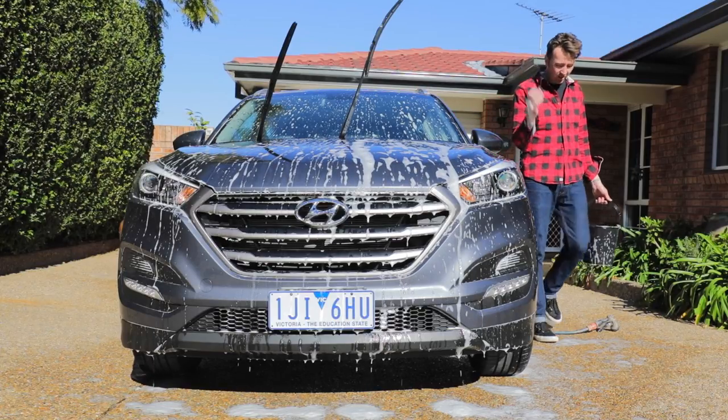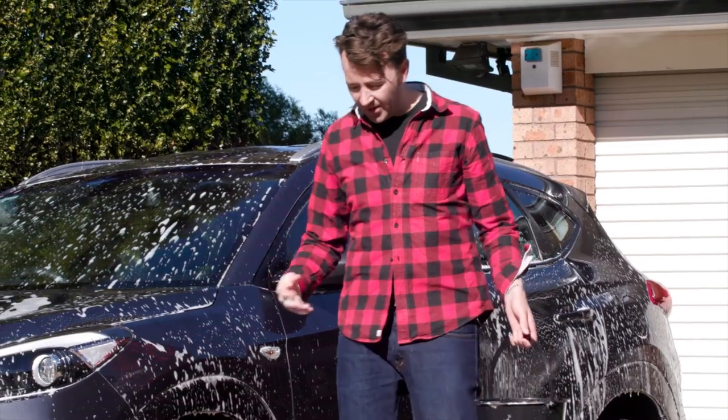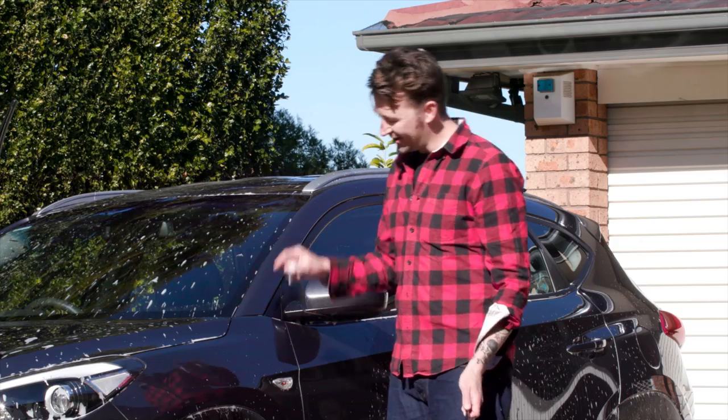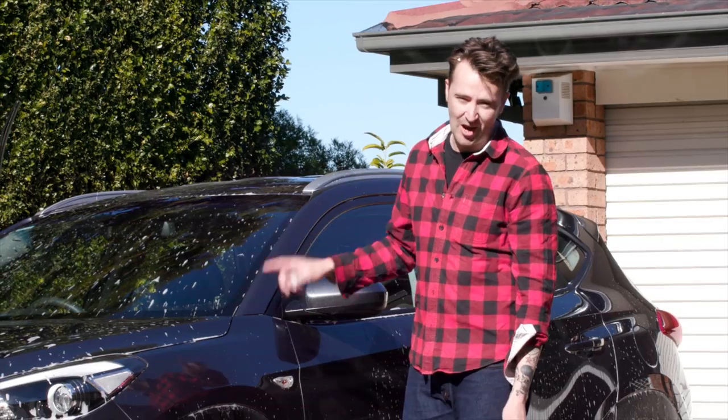It's a long-term test vehicle, which is a little bit different to our normal review cars. When we have cars for a week, we get to know them pretty well, but not six or seven months type of well.